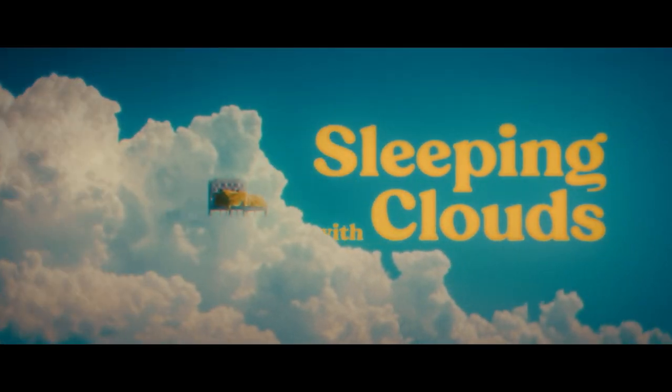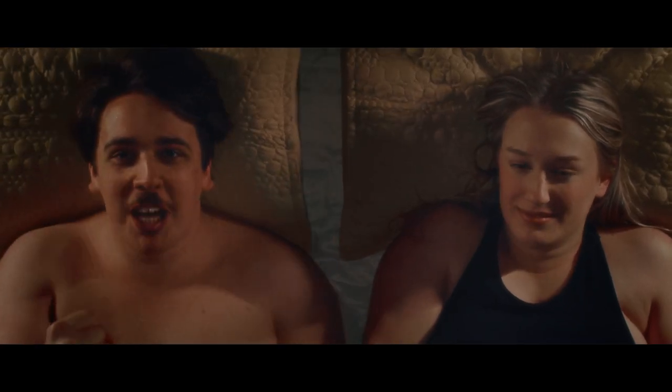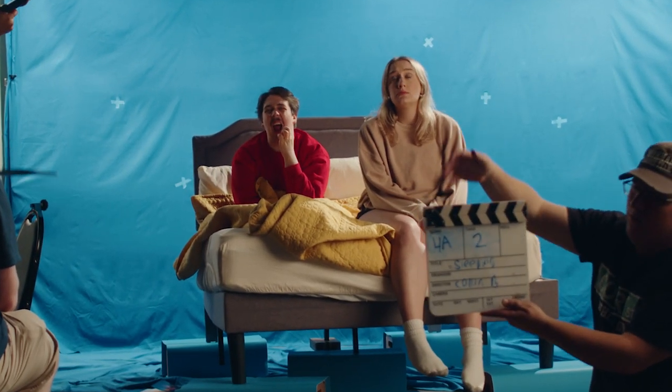Welcome to the behind-the-scenes for Sleeping With Clouds. If you haven't seen it yet, go watch it before you watch this. A little over a year ago, I decided to make a short film about two people who wake up after a one-night stand to find their bed mysteriously floating in the sky, and they have to set aside their differences to find a way down. This was my most ambitious project yet — we had little to no budget, a small crew, and we were all doing something we'd never done before: shoot almost an entire short film on a blue screen stage. And here's how we did it.